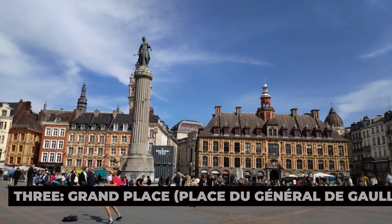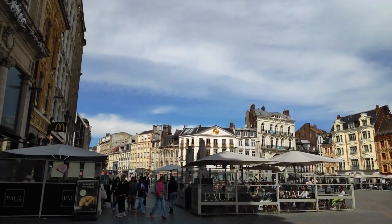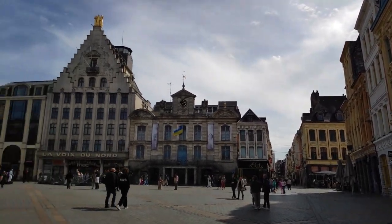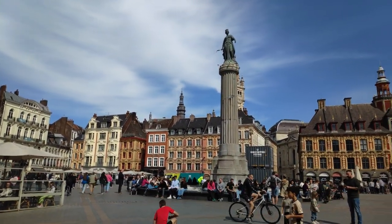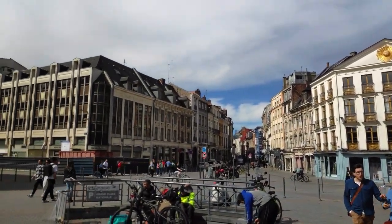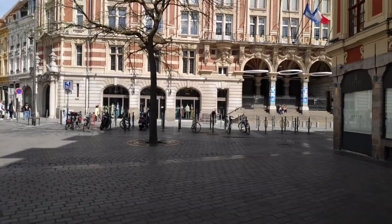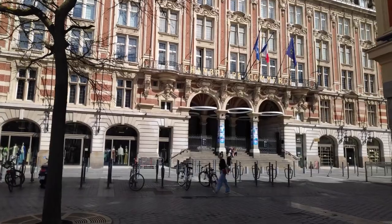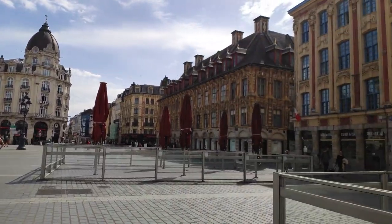3. Grande Place – Place du Général de Gaulle. Grande Place, or Place du Général de Gaulle, is the main square in Lille and the beating heart of the city. Surrounded by historic buildings with a mix of French and Flemish architectural styles, this bustling square is a popular gathering place for locals and tourists alike. The square is named after Charles de Gaulle, who was born in Lille, and features a towering statue of the Goddess of Victory at its center, known as La Grande Déesse. Notable buildings include the Vielle Bourse with its intricate Flemish design, and the Théâtre du Nord, a grand 18th-century building.